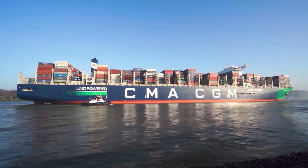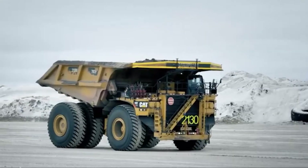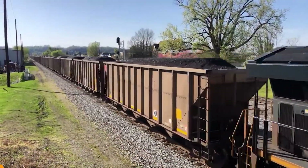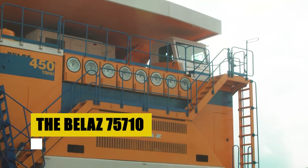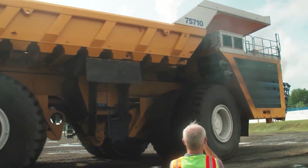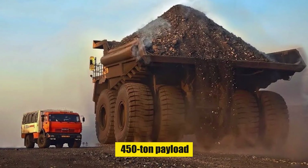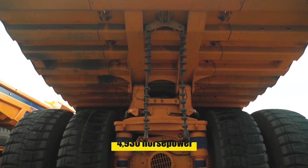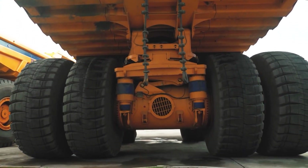Our tale now ascends from the depths to the Grand Voyage of Coal, where the giants of transportation showcase their might — each journey a feat of engineering and endurance. Behold the Belaz 75-710, the colossal king of trucks. Standing 14 meters high, 8 meters wide, and 20 meters long, this titan defies the scales with a 450-ton payload. Its engines roar with 4,930 horsepower, a testament to its raw power.